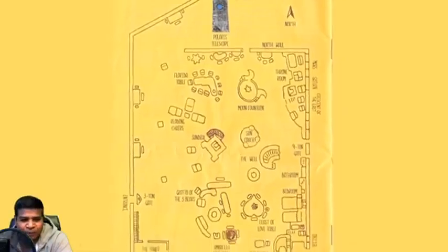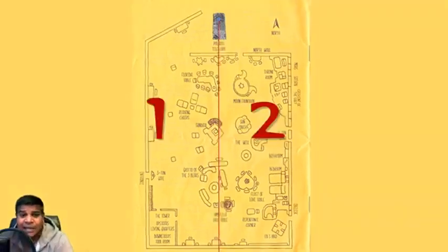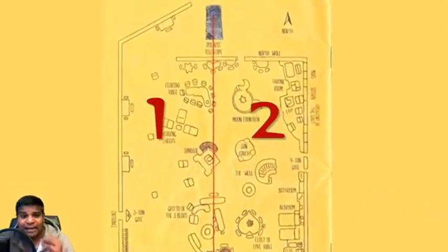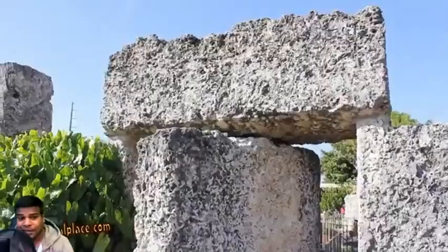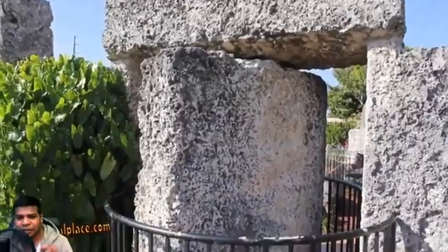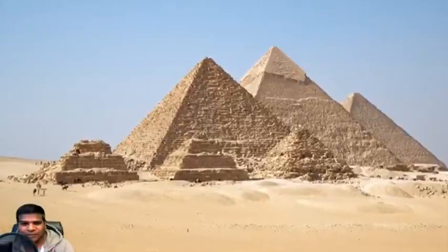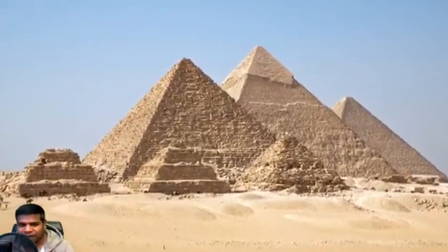What is even more brilliant is that if you draw a line from the Polaris telescope to the exact south, it dissects the entire castle into two equal halves. In my past videos about Ed's Sundial and the 9-10 door, I showed you some uncanny similarities to the Giza pyramid. Was Coral Castle modeled after the Great Pyramid of Giza?